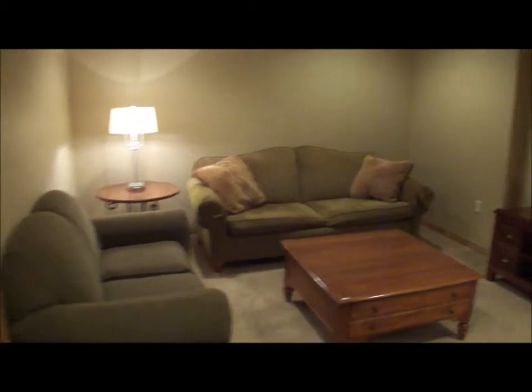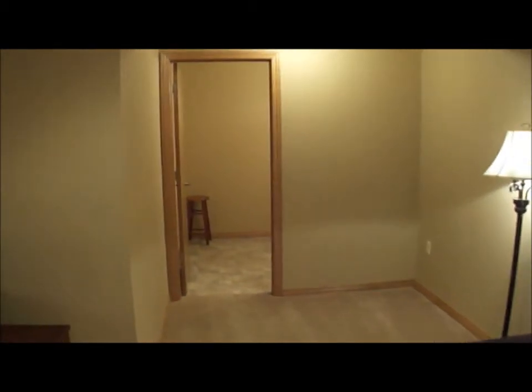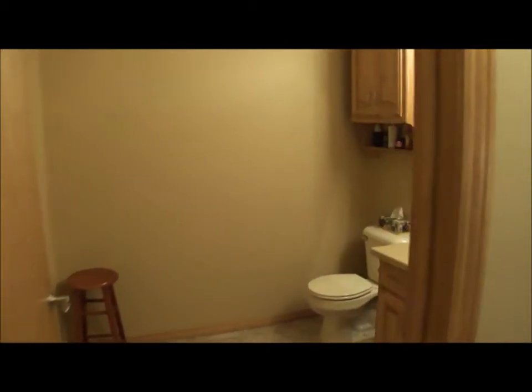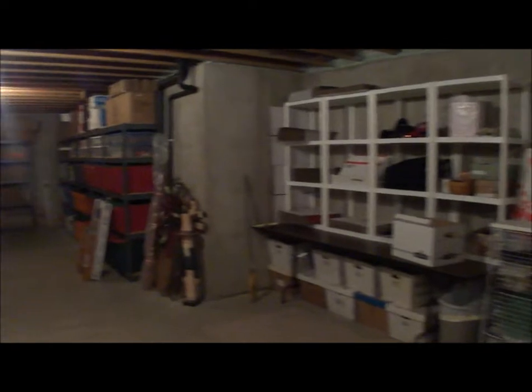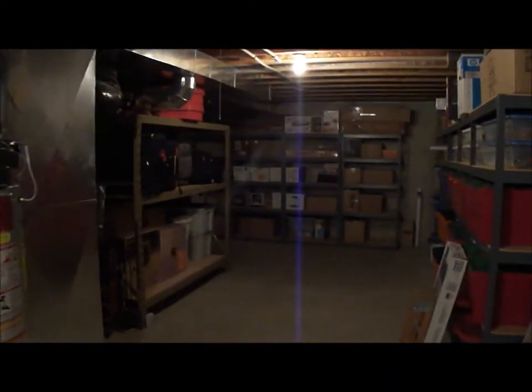We've just walked downstairs and there's a family room down here with can lighting, and a half bath through this door. Everything is professionally done down here. There's also an office or den, and then a ton of storage with poured basement walls — a very dry basement with even more storage around the corner. It's a nice, functional lower level, with the stairs leading up to the main level.